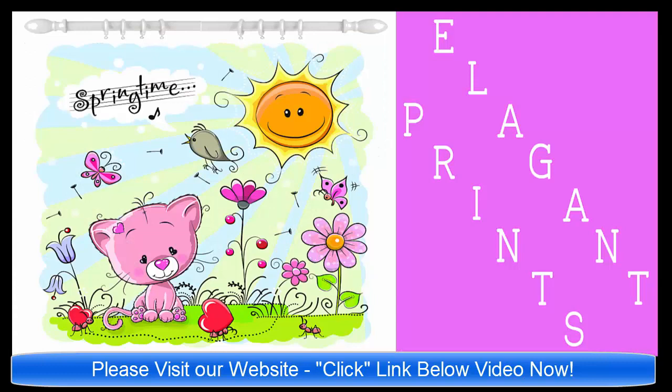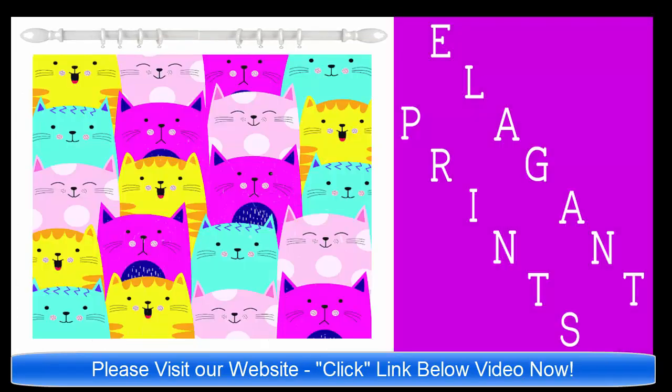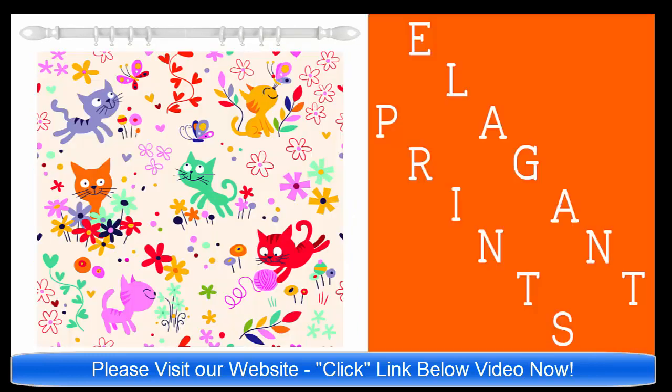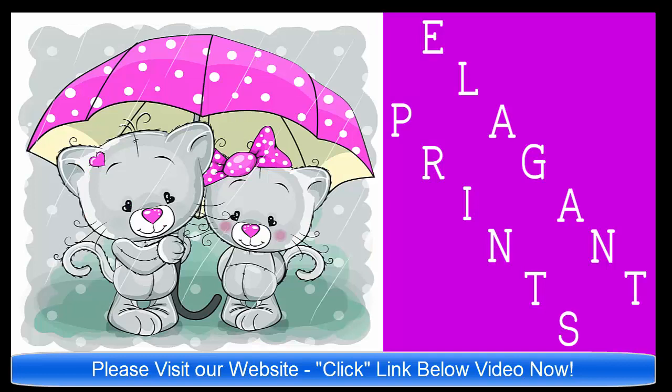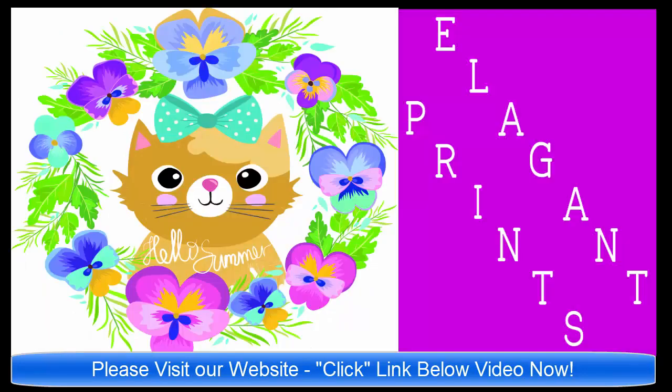So again, please click the link below the video. It'll take you to our website ElegantPrints.com, and there you will see a gallery of all of the unique shower curtains available. And then when you see the curtain that you may like to know more about, just click on that shower curtain and it'll take you right to the listing on Amazon.com.